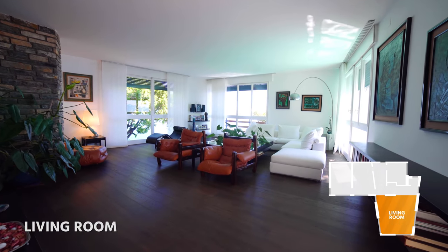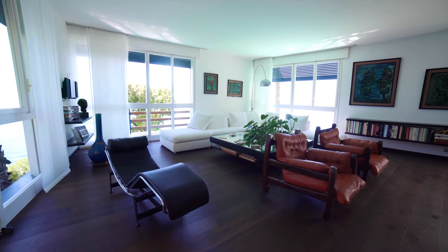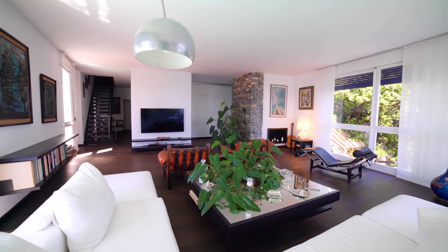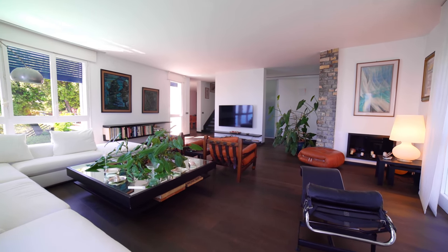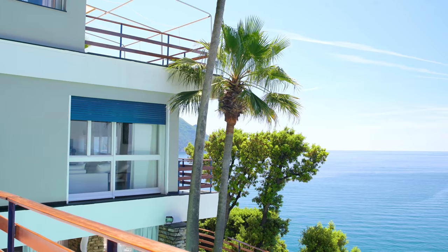The first thing I notice and that I love is the view from every side of the room. The French windows bring in a lot of natural light and with the white colors of the walls and the ceilings, it highlights the dark brown wooden floors. We have a double access onto a balcony that overlooks the swimming pool and the sea.